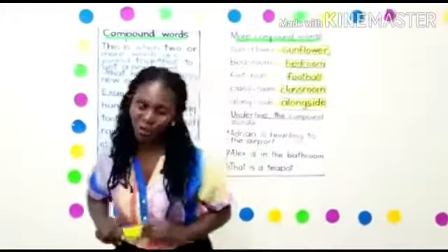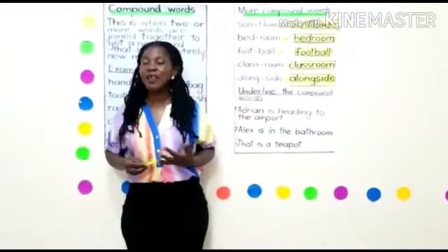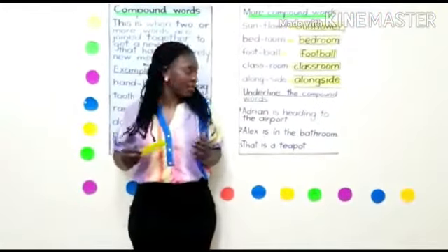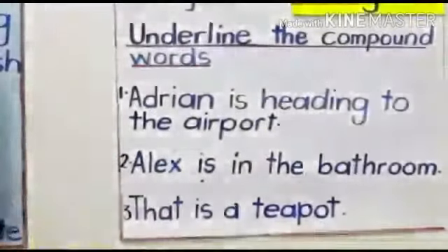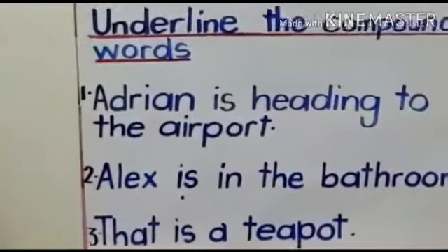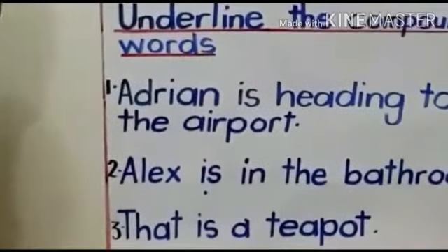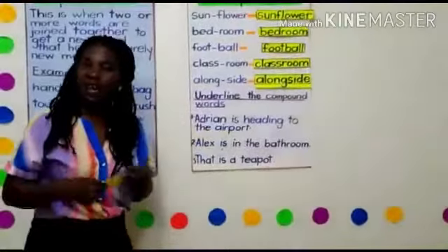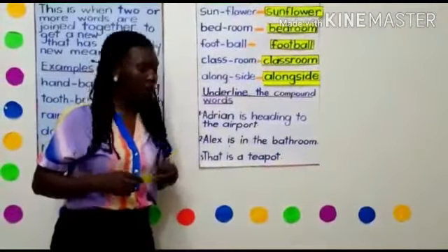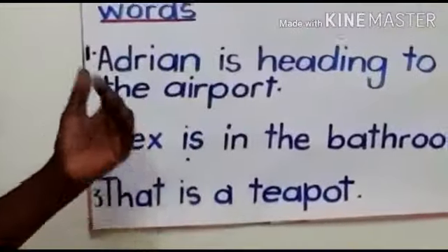Let's read the first sentence: Adrian is heading to the airport. What is the compound word there? Yes, Andrew — airport! So you put a line under the word airport. Airport is our compound word, comprised of two words: air and port.